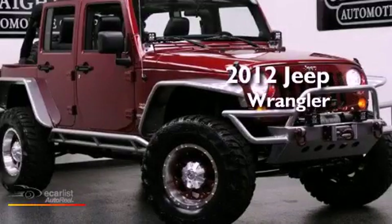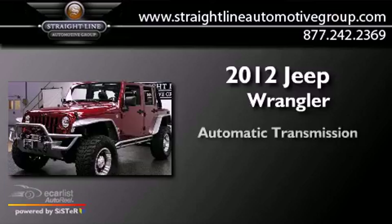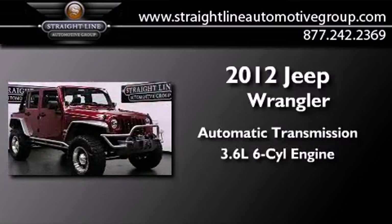This is a 2012 Jeep Wrangler Sahara. This SUV has an automatic transmission and a 3.6-liter V6.